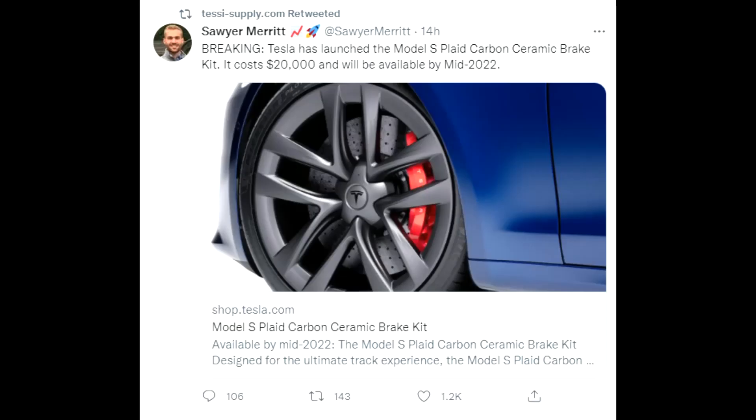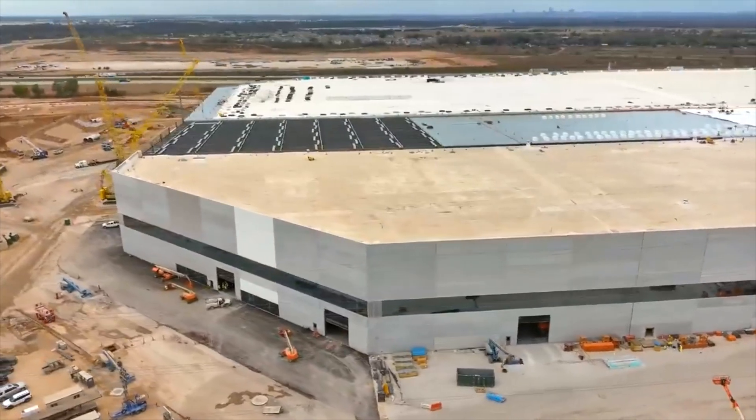When you go on the Tesla shop, you can see that the Model S Plaid carbon brake kit is now available. It costs $20k, so let me know — if you're a customer of a Model S Plaid, would you buy that, or would you go to a third party that might charge less? If you already own a Model S Plaid, I'd really appreciate hearing from you.